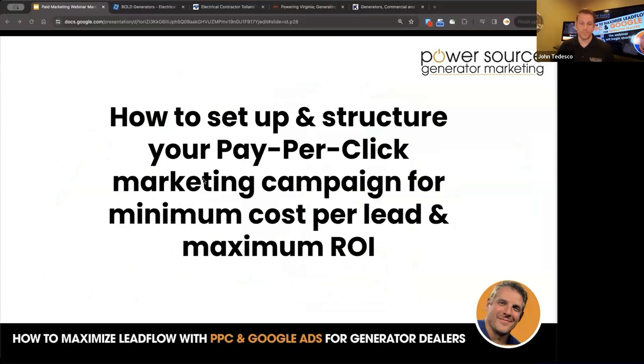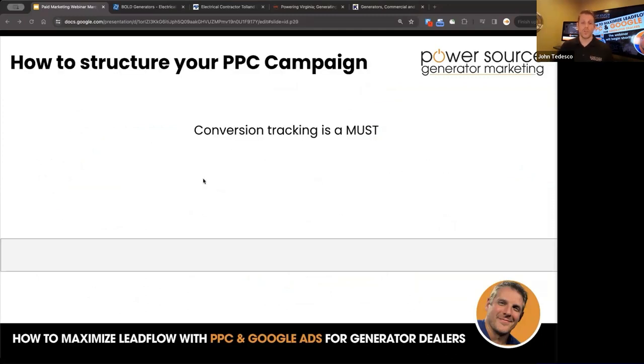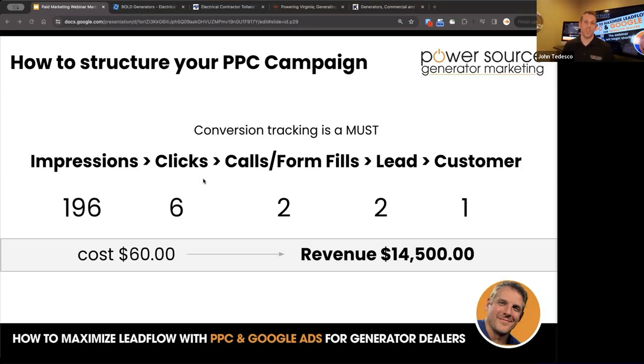Let's talk about how to set up the structure. Don't spend another penny until you have conversion tracking in place — it's an absolute must. We want to see impressions, clicks, calls, form fills, lead to customer. For example: 196 impressions, six clicks, two calls or form fills leading to two leads, ending with one customer. If you spent $60 to get those six clicks, your revenue could literally be $14,500 if you're closing a generator install. The math checks out, but you need to be tracking all of this so you can see it happening.